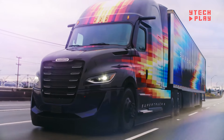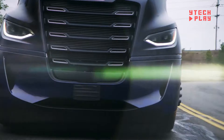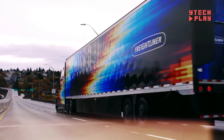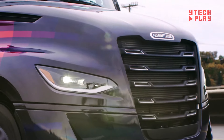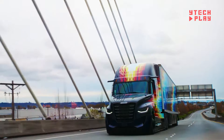With cutting-edge tech like adaptive tandem axles for improved traction and dynamic ride height that adjusts for speed and load, this truck is all about efficiency. While there's no public pricing available, you can bet that those eager for the latest in performance and technology will be looking at a premium price tag.